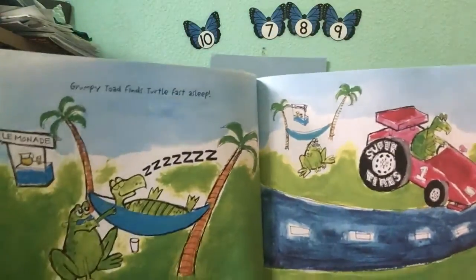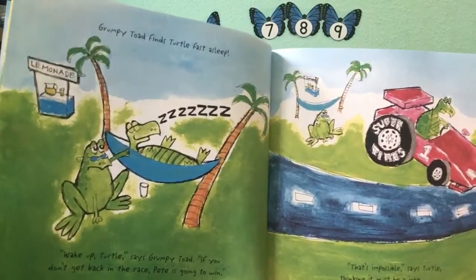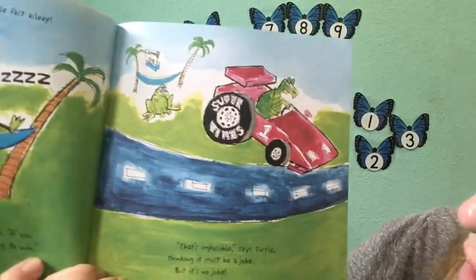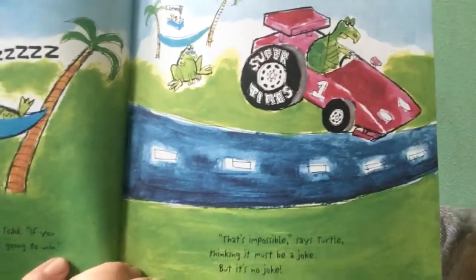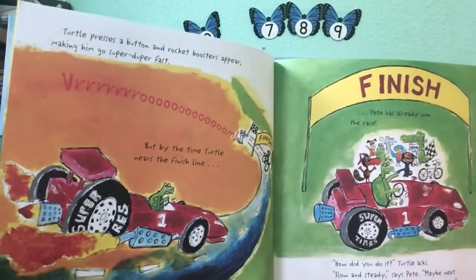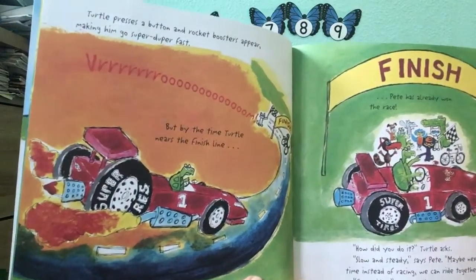Grumpy Toad finds Turtle fast asleep. Wake up, Turtle, says Grumpy Toad. If you don't get back on the race, Pete is going to win. That's impossible, says Turtle, thinking it must be a joke — but it's no joke. Turtle presses a button and rocket boosters appear, making him go super duper fast.